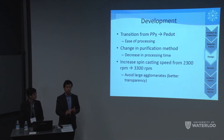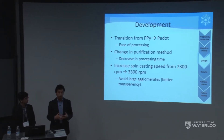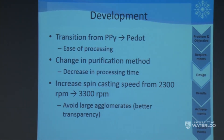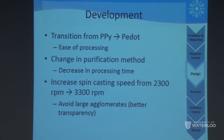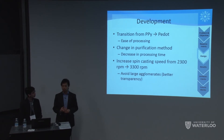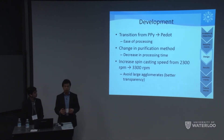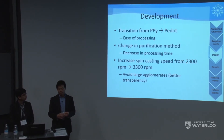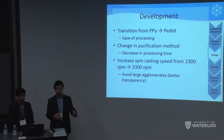As we started experimentation, we transitioned away from polypyrrole to PEDOT because polypyrrole tends to agglomerate, resulting in a very non-uniform, blotchy surface when cast. For purification, we initially used a filtration cell which took an entire day, so instead we switched to centrifugation to extract solids. We also initially spin-cast at 2300 RPM, but this was not enough to remove large agglomerates, so we increased the speed to retain only the small agglomerates.